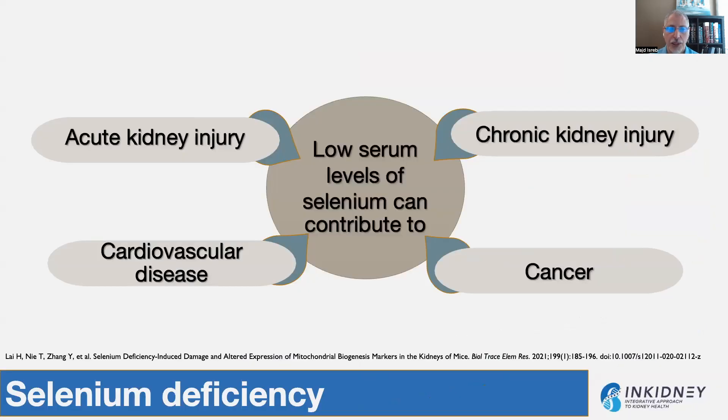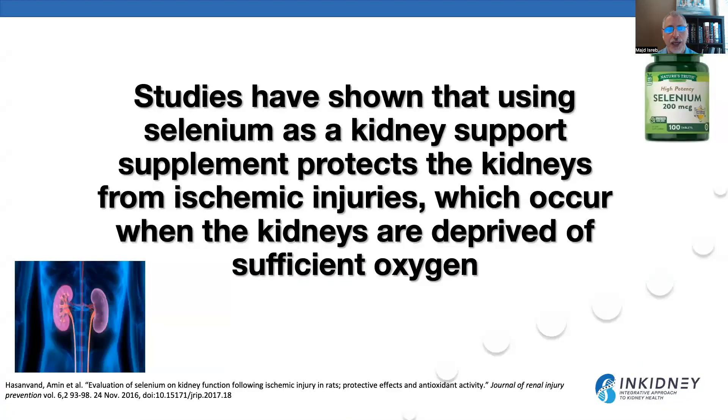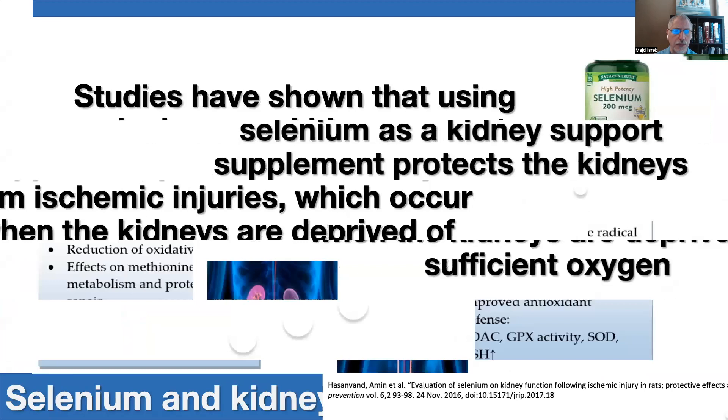Low serum levels of selenium have been associated with acute kidney injury, chronic kidney disease, cardiovascular disease in kidney patients, cardiovascular disease independent of kidney disease, and also cancer. Studies have shown that using selenium as a supplement protects the kidneys from ischemic injury — which occurs when the kidneys are deprived of oxygen. Study after study shows that selenium repairs DNA damage, prevents apoptosis, acts as an immunomodulator and antioxidant, and decreases inflammation and oxidative stress.